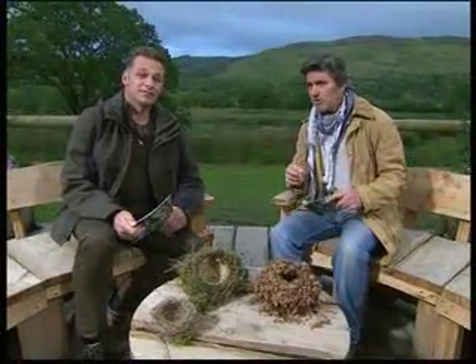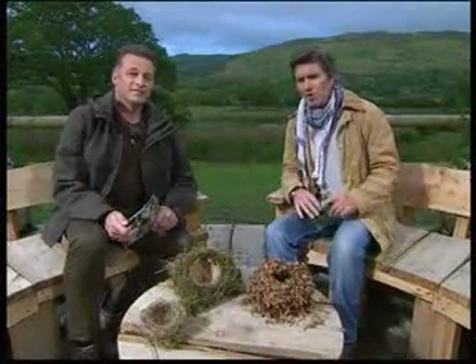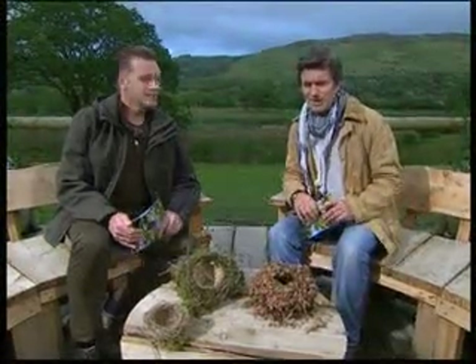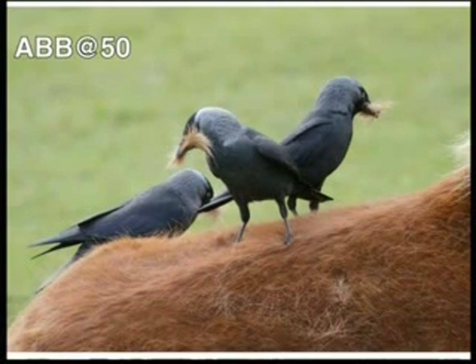It was really inspiring to see how Kate was feeding the birds, but she was also providing that crucial nesting material — I've never done that. You have kindly sent us some photographs of birds using very unusual nesting materials. A viewer, at 50, has sent us these: jackdaws literally pulling fur out of the back of a horse and dragging it off to make their nests. Nice and cosy.